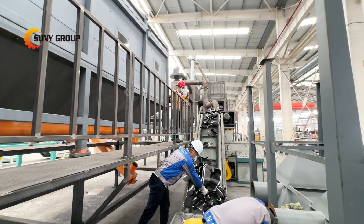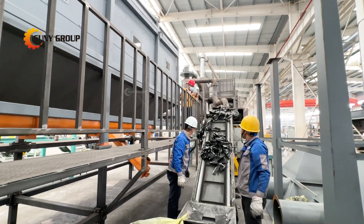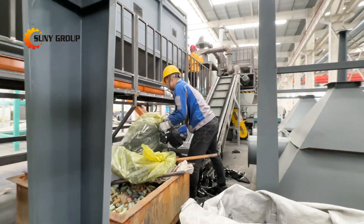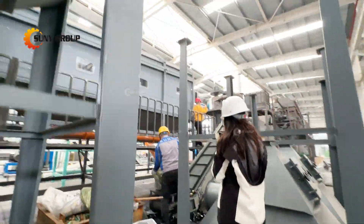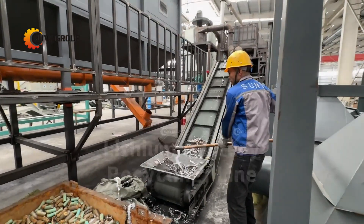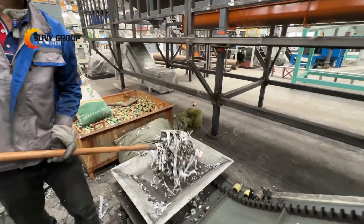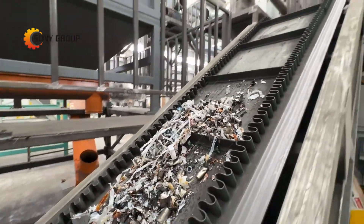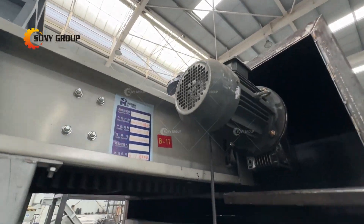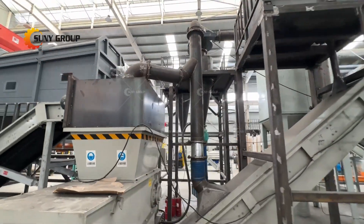Welcome to our YouTube channel. In this video, we take you on a journey through our cutting-edge lithium-ion battery recycling line, showcasing its remarkable capabilities in achieving superior black mass purity and recovery rates. Our advanced technology not only ensures eco-friendly recycling, but also maximizes the yield of high-purity black mass, a valuable resource in the battery industry.